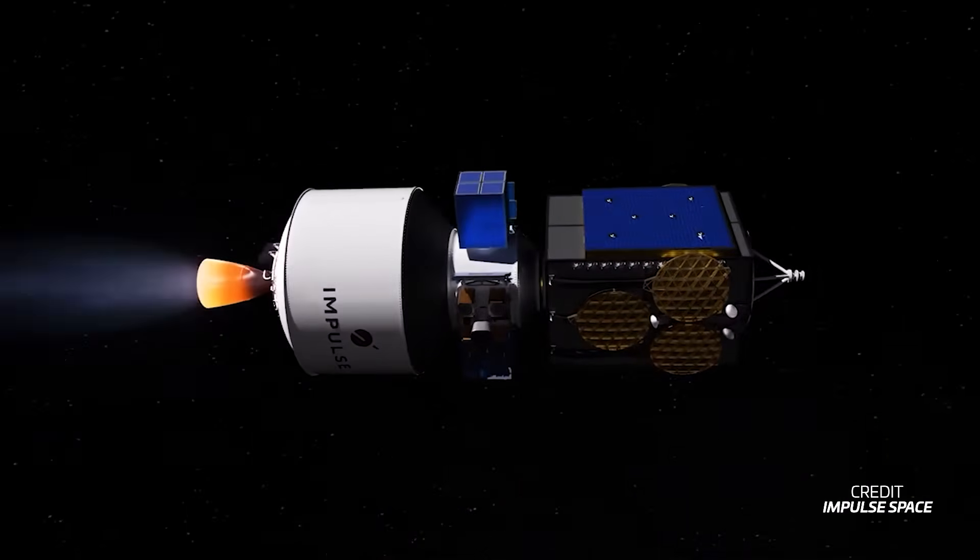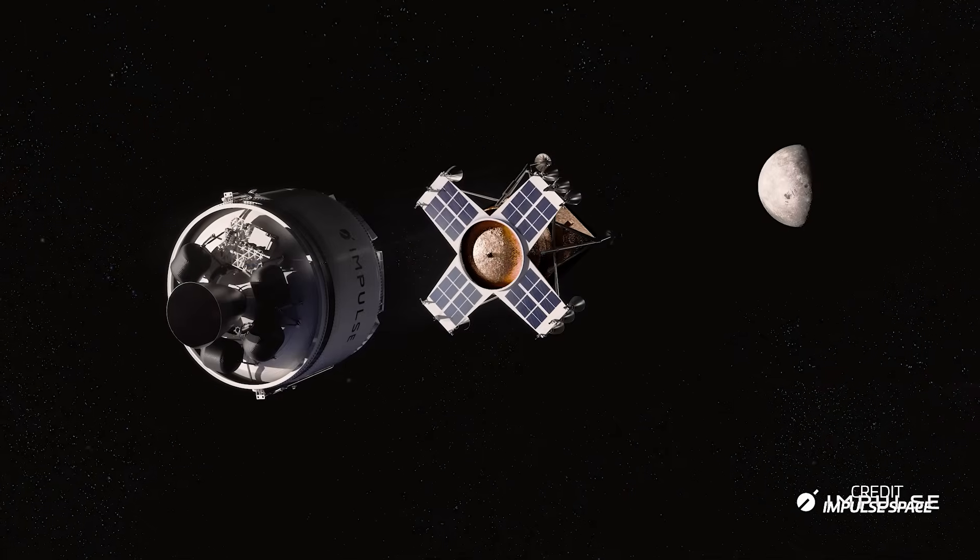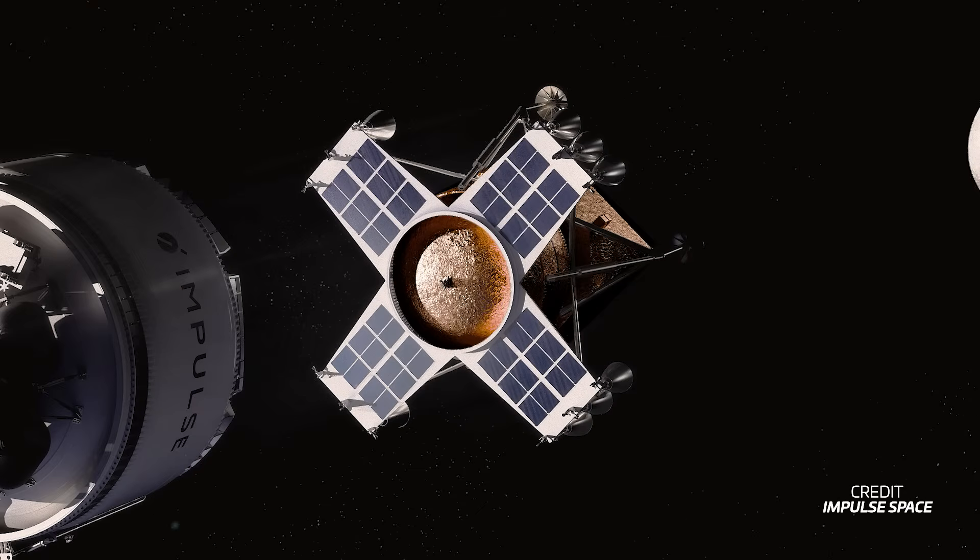Impulse is going to the Moon. You heard that right — the company which is revolutionising space tugs for Earth orbit is setting its sights on our celestial companion with a lunar lander in the works from the father of SpaceX's Merlin engine. Tom Mueller founded Impulse Space to solve the problem of mobility in space, moving between orbits, delivering payloads directly into high energy orbits with a faster and cheaper solution.